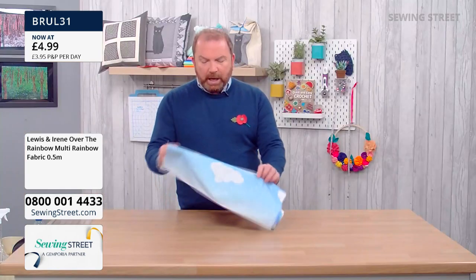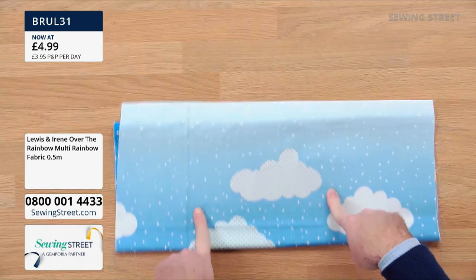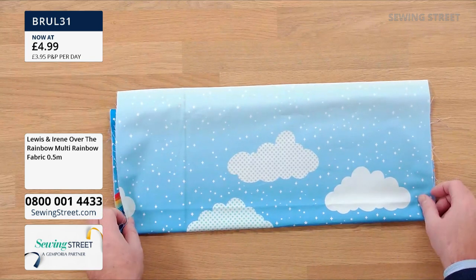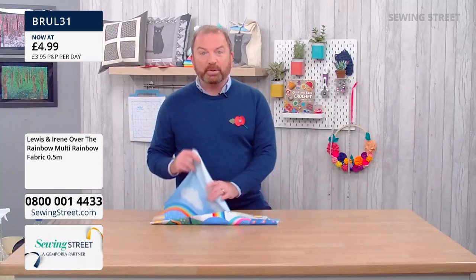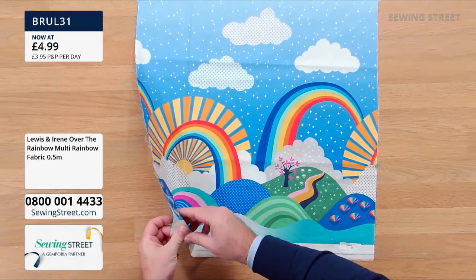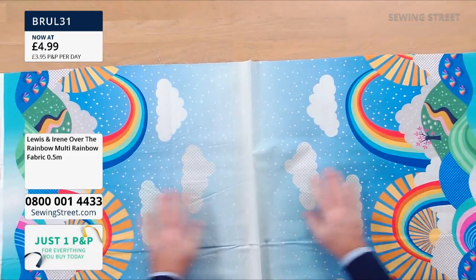What about a sleep mask? A little lampshade? A box cover — that would be cute. Loads of different things you could do with this. And remember, the bit I'm showing you there is actually only half of the panel — you're getting that twice. Absolutely fantastic value.